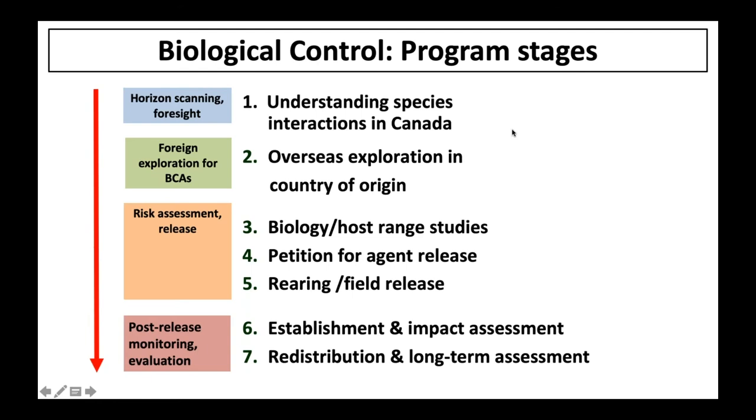This slide shows the seven fundamental steps of a biological control program. From horizon scanning — understanding when a non-native plant may be becoming an invasive problem — all the way through foreign exploration for biological control agents and the risk assessments, so host range testing predominantly. That risk assessment phase is usually the longest phase of any biological control program. Then finally through releases and monitoring. As I take you through the timeline of these programs, you'll see these numbers referenced to give you an indication of the progress we're making.